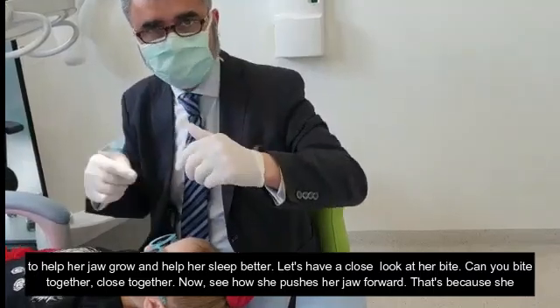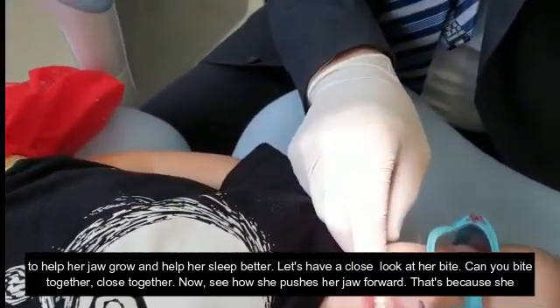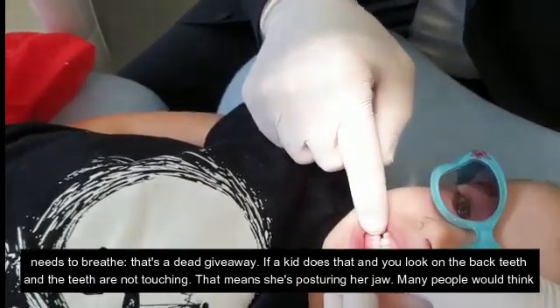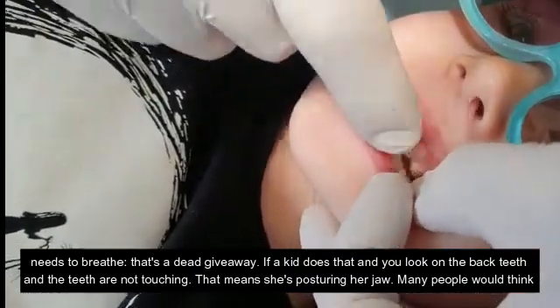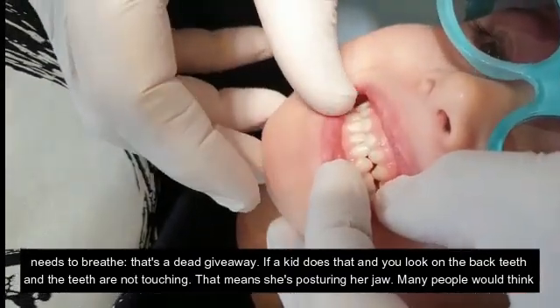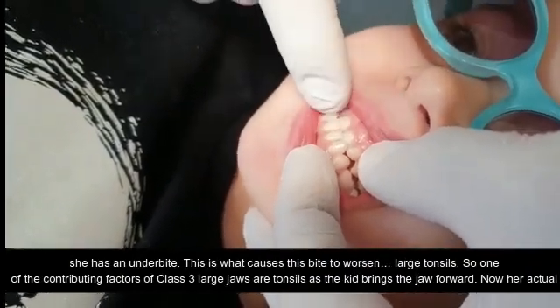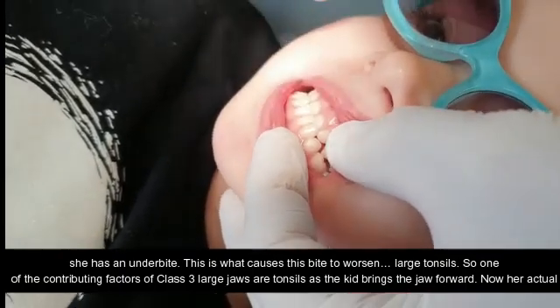So let's have a look at her bite. Can you bite together? See how she pushes her jaw forward? That's because she needs to breathe — that's a dead giveaway. If a kid does that and you look at the back teeth and the teeth are not touching, that means she's posturing her jaw. Many people would think she has an underbite, and this is what causes this bite to worsen: large tonsils.